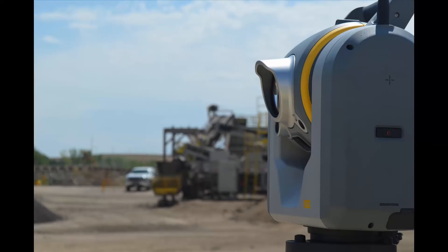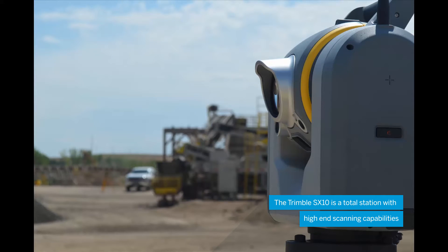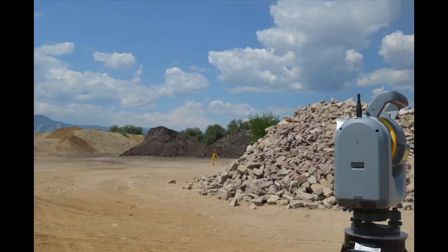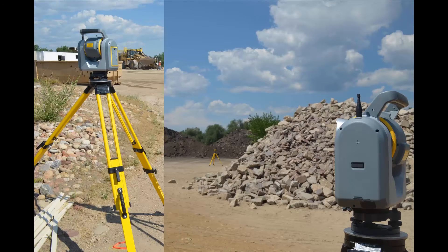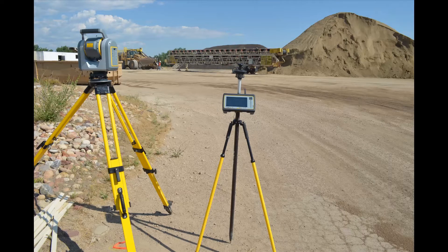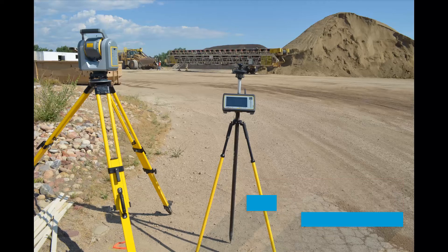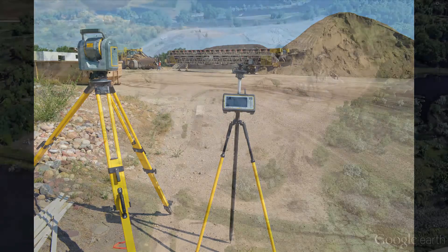Because of this, we decided to use the Trimble SX10 to collect our volume data, as it provides an efficient scanning platform for collecting point cloud data and performs high-accuracy total station workflows. The scanning capabilities of this instrument allowed the survey crew to gather accurate volumetric data while maintaining a safe distance from working equipment on site. Utilizing the Wi-Fi and radio connection between the Trimble tablet with Trimble Access Field software and the SX10, surveyors collected large point cloud datasets and rich imagery without being physically connected or near the total station.